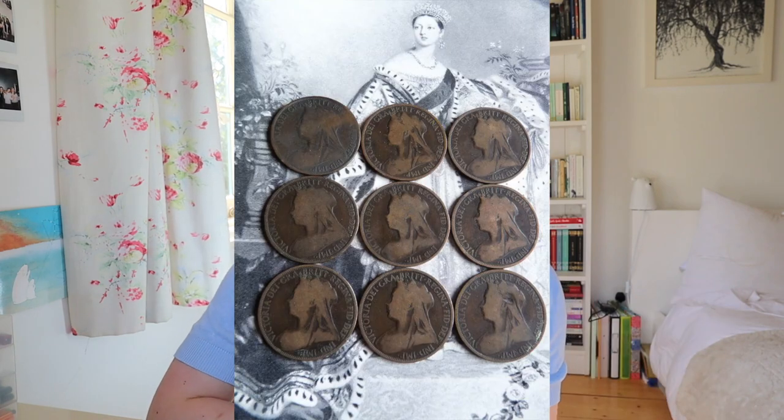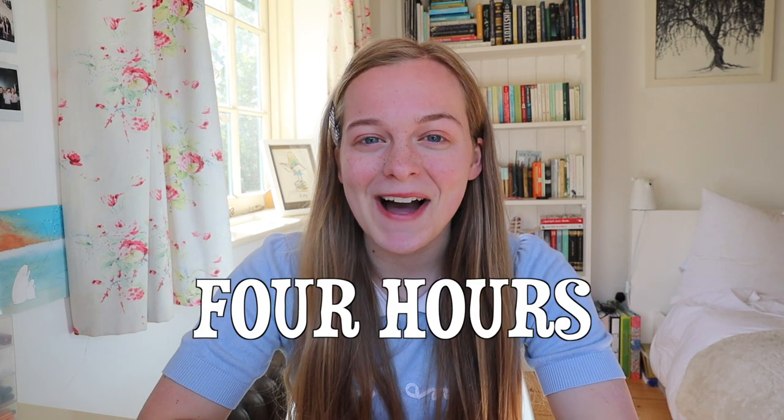This all changed in 1680 when William Dockra founded the London Penny Post. This was a postal system that people could use to send letters and small parcels to people within London. Everything had a fixed price of one penny and delivery was guaranteed in four hours. That rivals even next day delivery service now!